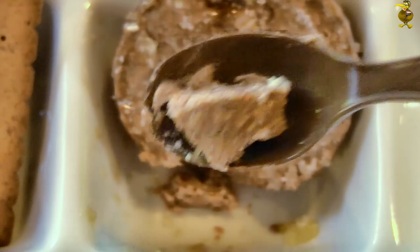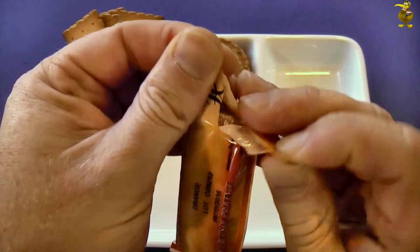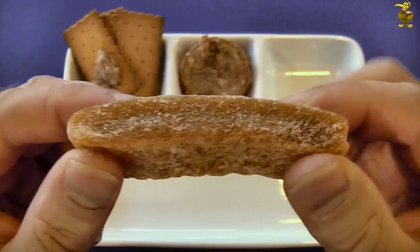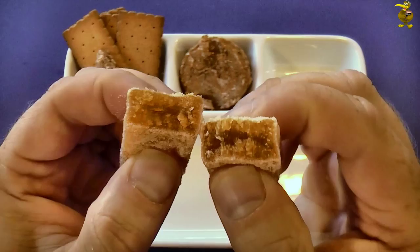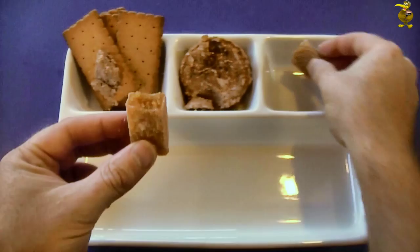We'll have a look at this fruit bar — pâté de fruits de Provence. I did a translation on that but it didn't come back as anything useful. It's kind of like a fruit jelly, but it's quite dense, covered in sugar. It looks like it'll be tasty. It doesn't smell as much — just like sugar.